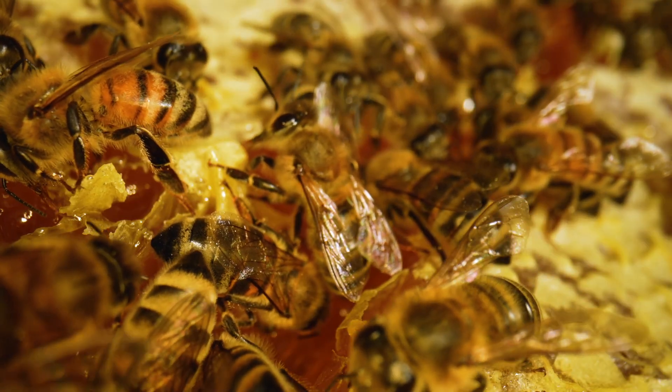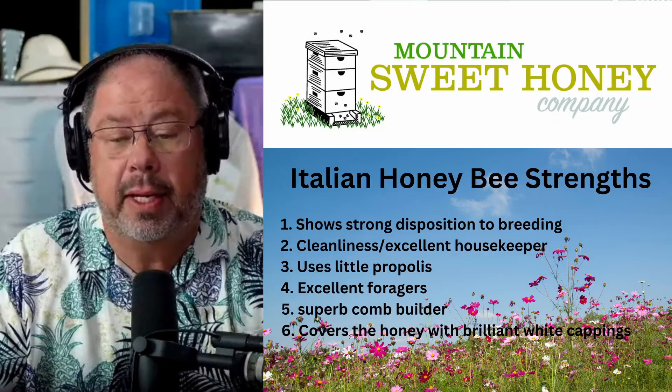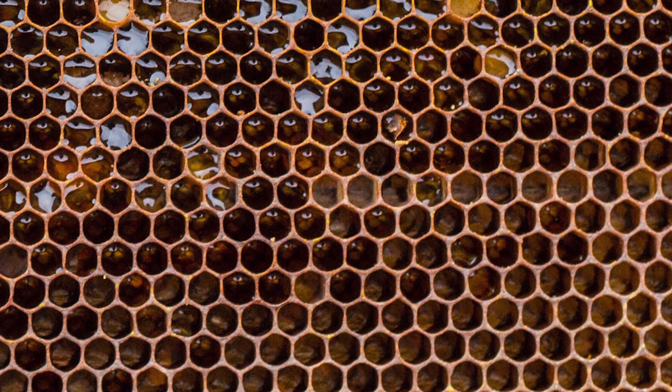Now propolis, for those that don't know, is basically sap that they get from various trees as they're foraging.